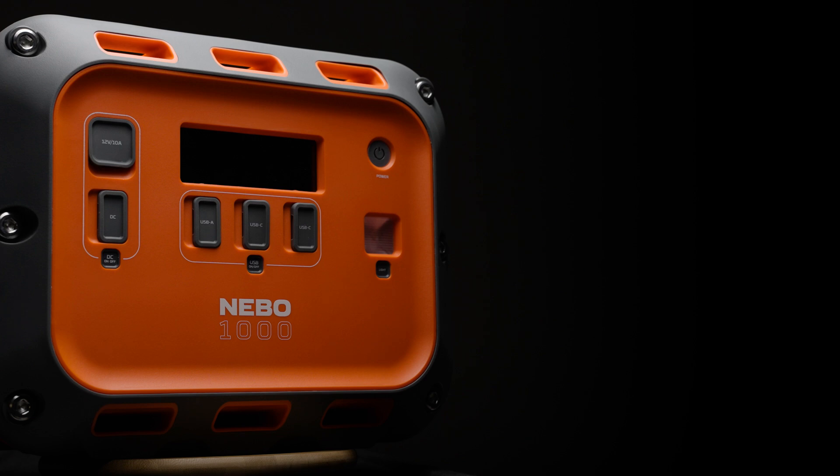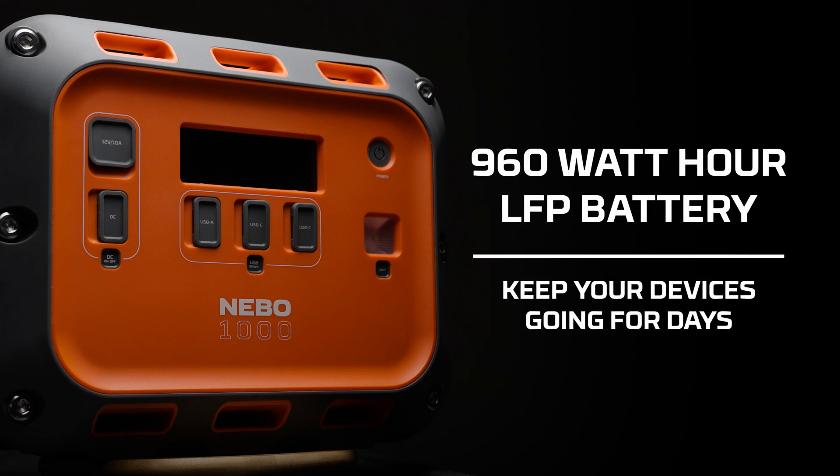This unit boasts a 960Wh LFP battery. To give some perspective, that's enough energy to recharge an average smartphone up to 42 times, which is plenty of power to keep multiple devices going for several days.